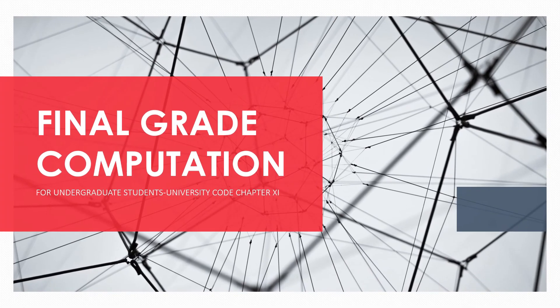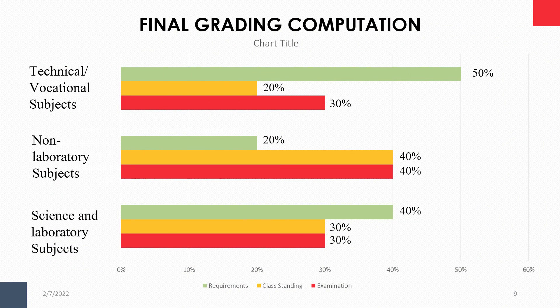Final grading computation: for non-laboratory subjects, the green bar represents requirements, which is 20%. The yellow bar represents class standing — including attendance, quizzes, and oral participation — which is 40%. Lastly, the red bar represents major examinations, midterm and final, which is 40% of your grade.